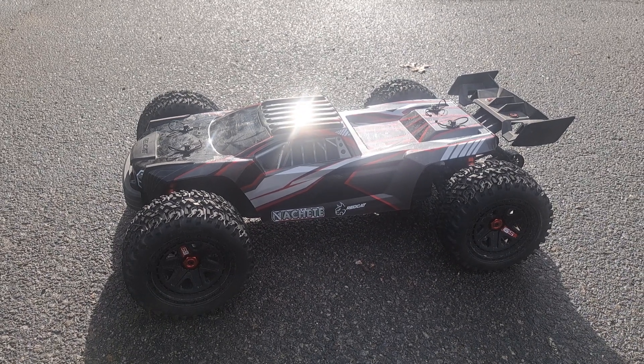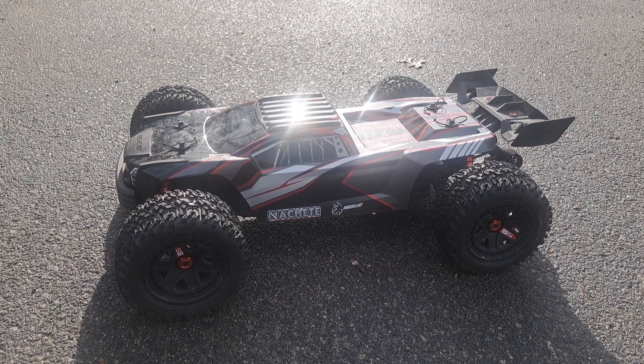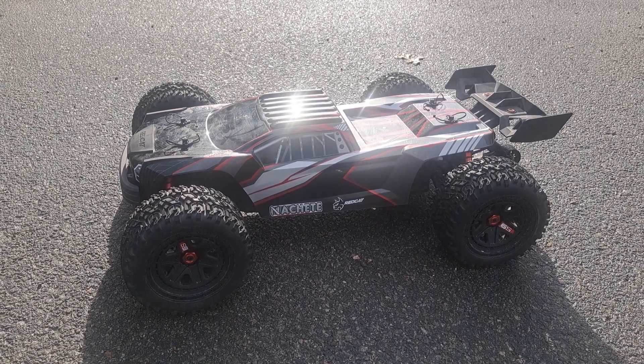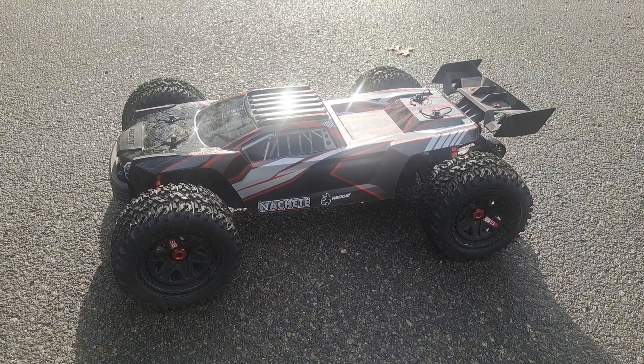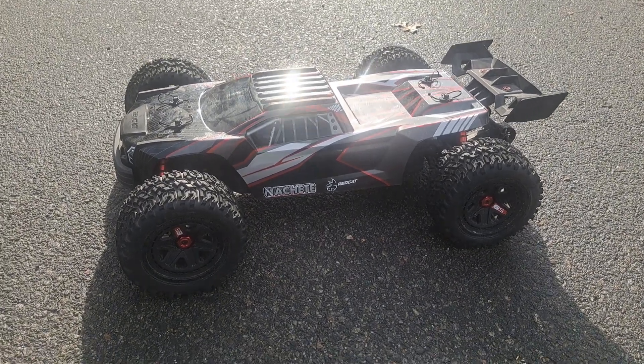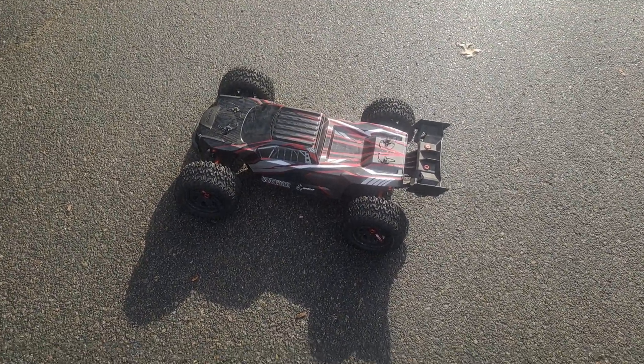As requested, we have the one-sixth scale Red Cat Machete 6S. The thing is, it's a beast. It hasn't seen the light of day in probably 10, 11 months. I got a request to run this as well as the shredder, so we'll start with this one.